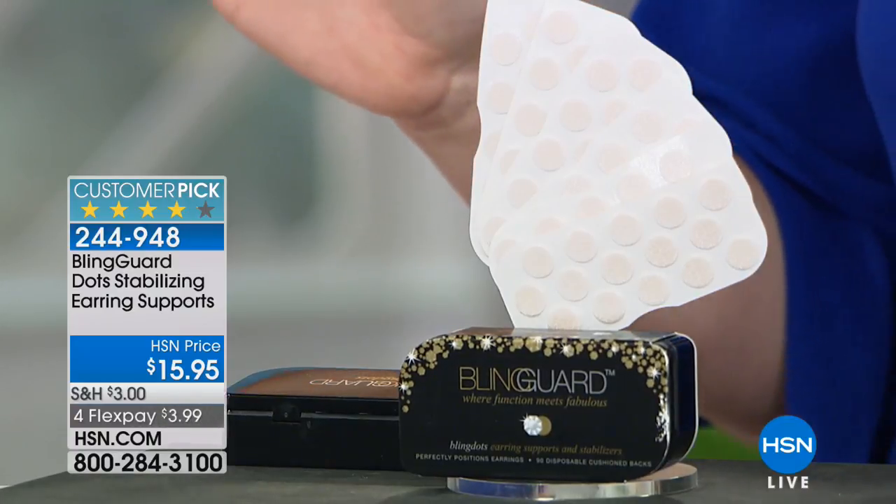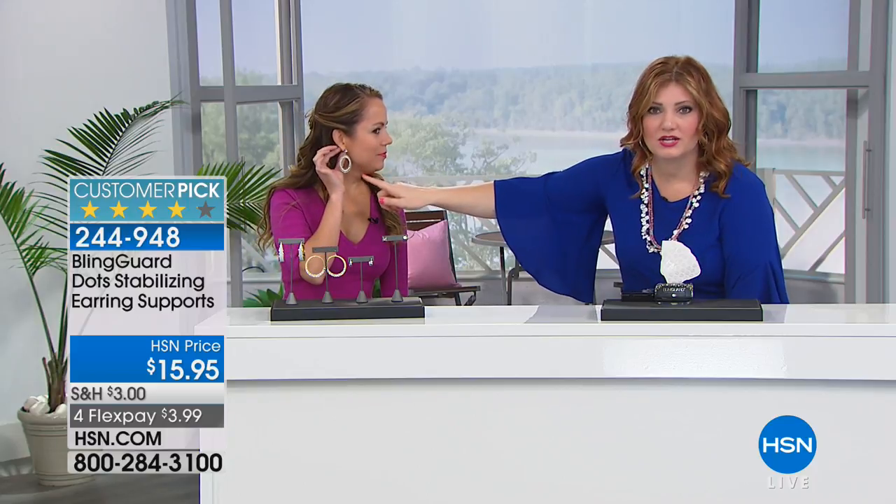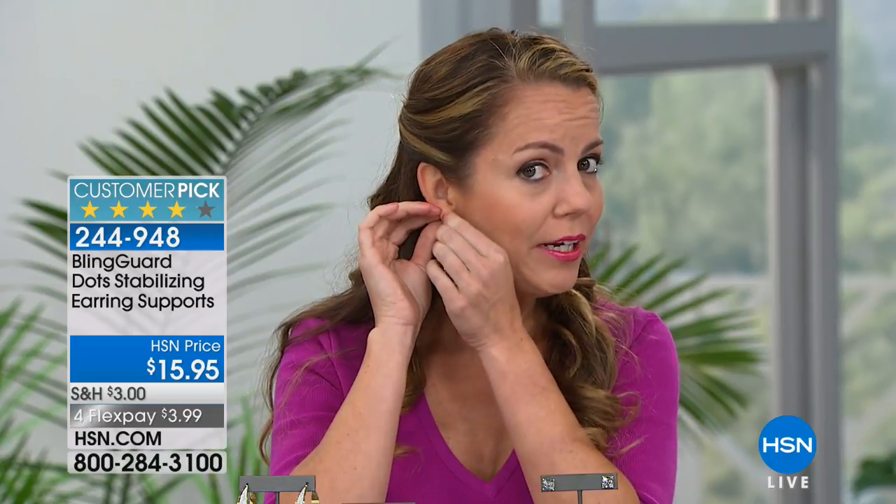Bling Dots is a customer pick on hsn.com. Jenny Moore, the creator and inventor, is joining us. I could hug you for this design — I can't tell you how many times I've had earrings on that I can't wait to take out. Jenny created this out of a purely selfish creation — her jewelry was bothering her, earrings pulling down, heavy and uncomfortable, ending up in the handbag. It's a super easy fix: a peel and stick. If you have sensitivities, it's hypoallergenic, latex-free, and good for sensitive skin.